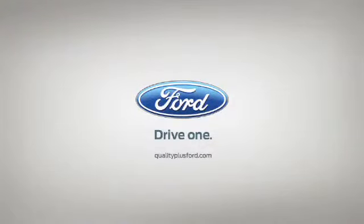Go to qualityplusford.com and then visit your Quality Plus Ford store.